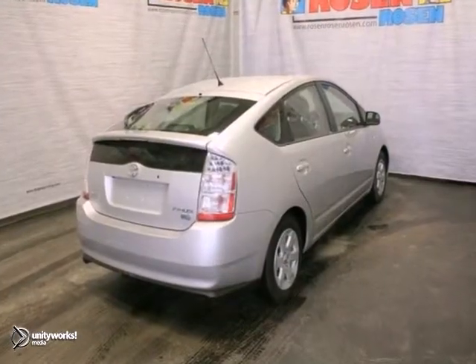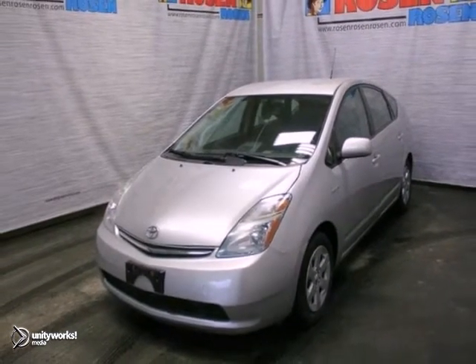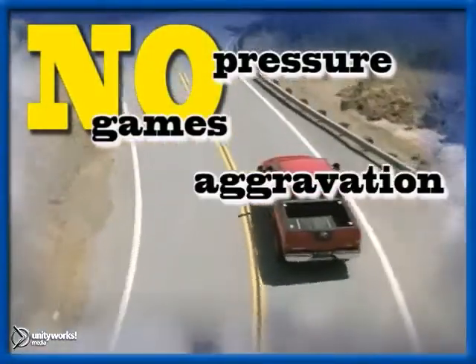You don't want to miss out on this fuel-saving hybrid. Come see this Toyota Prius today. No pressure, no games, no aggravation.